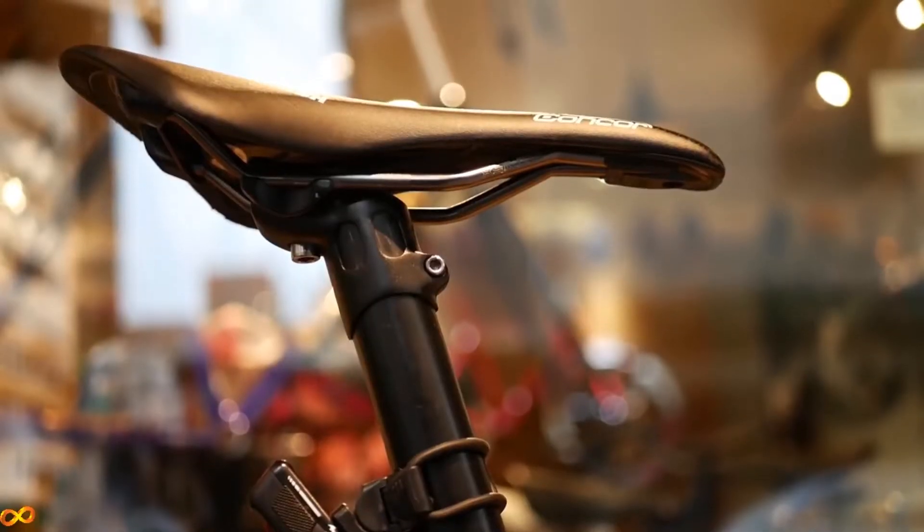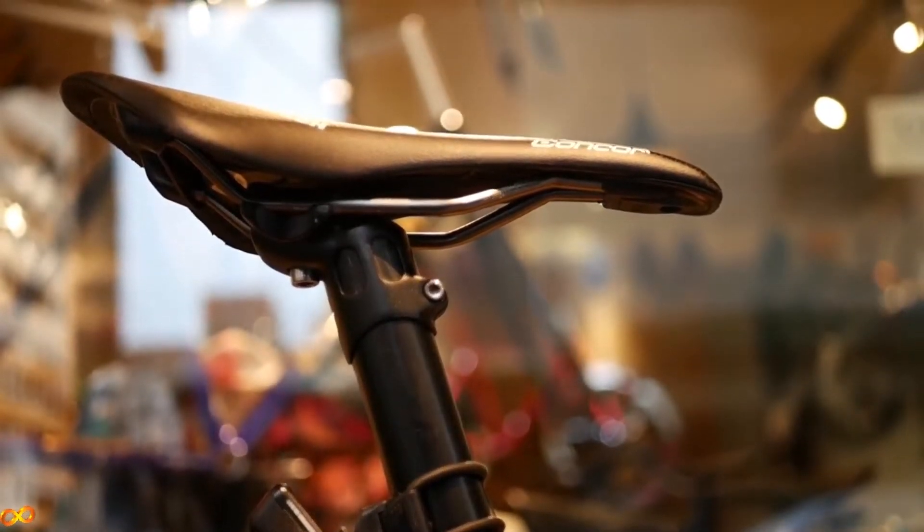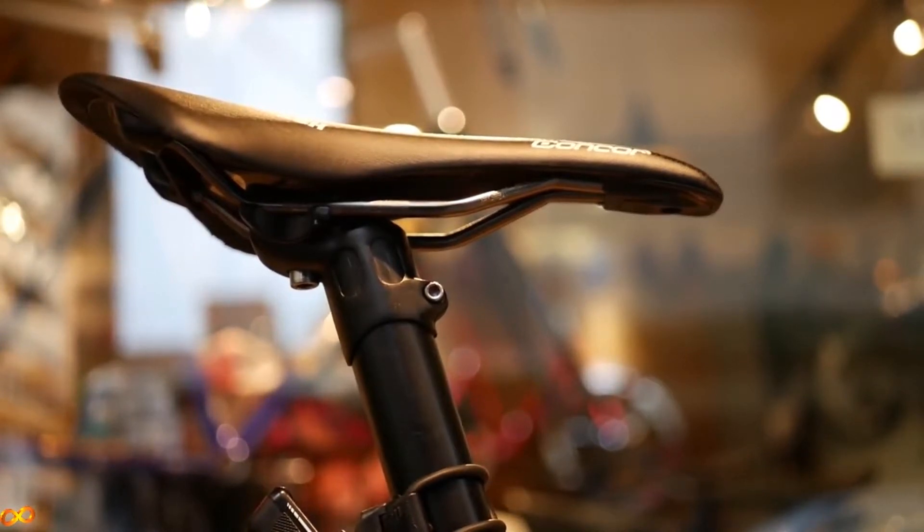The best way to find out your ideal saddle width is to measure your sit bones, and you can do that by clicking the link. The width and shape of the saddle are the most important factors for comfort. Another important factor is how narrow the nose is — the nose should be narrow enough to not rub your thighs when you're pedaling.